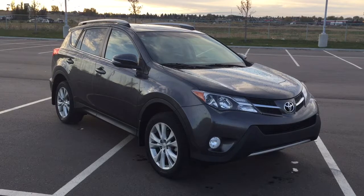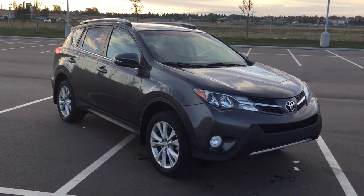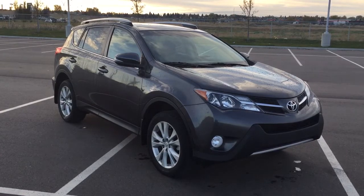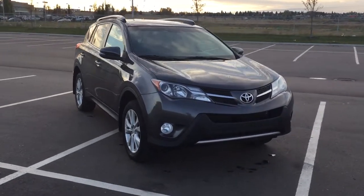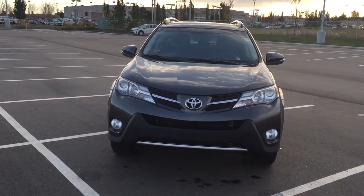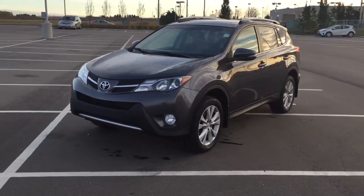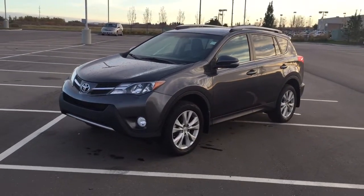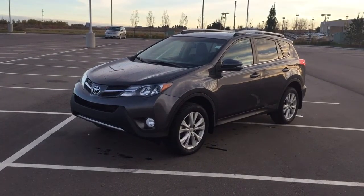Thank you so much folks for watching this video today on this 2015 Toyota RAV4 Limited. If you have any questions please visit us — we're located at 31 Automall Road in Sherwood Park, Alberta, Canada. The phone number is 780-410-2455, or please visit our website at sbtoyota.com to get us by email. Once again, thank you so much for watching. If you have any comments or additional questions please leave them in the comment section below. Make sure you have a great day and I hope to see you next time.